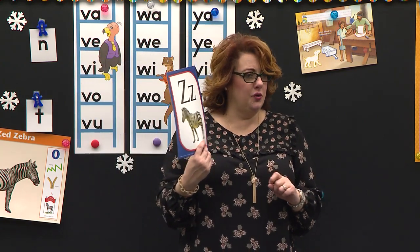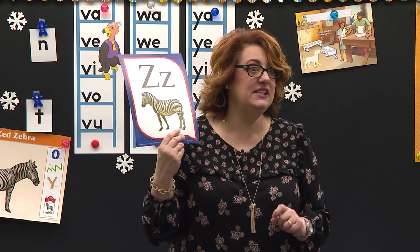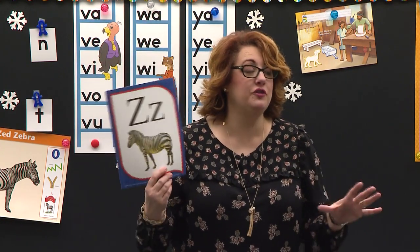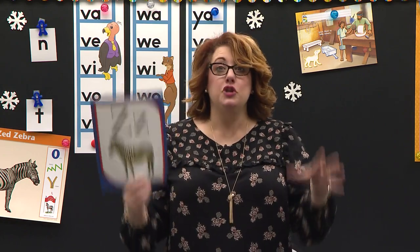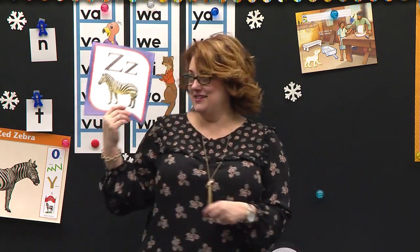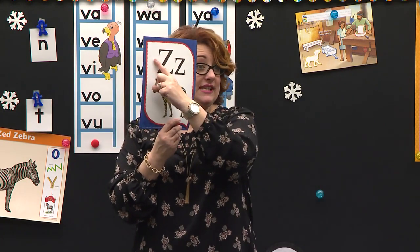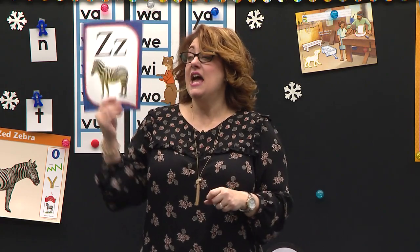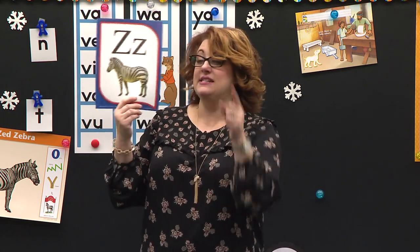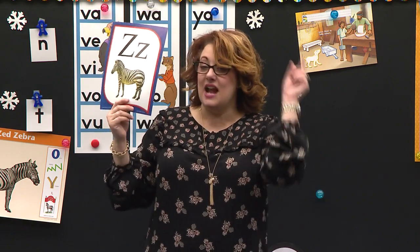If you have seen a zebra in real life — you went to the zoo and you saw the zebra — stand. That's so fun. Eyes right here on this card. Capital Z. Capital Z. Little Z. Z says z as in zebra. Z says z. Nice job. Sit down.